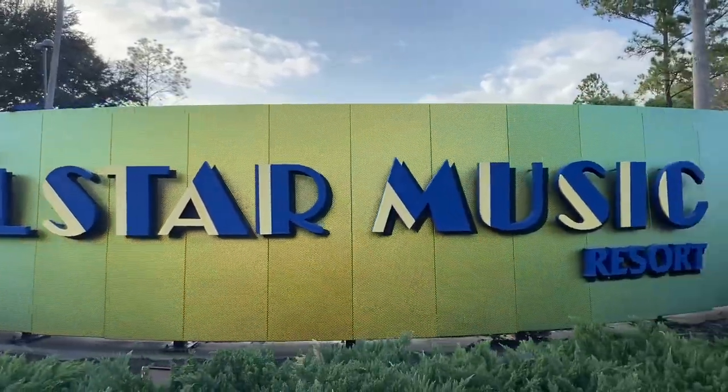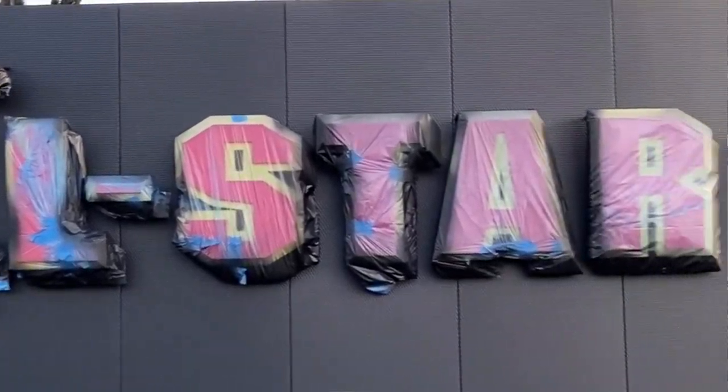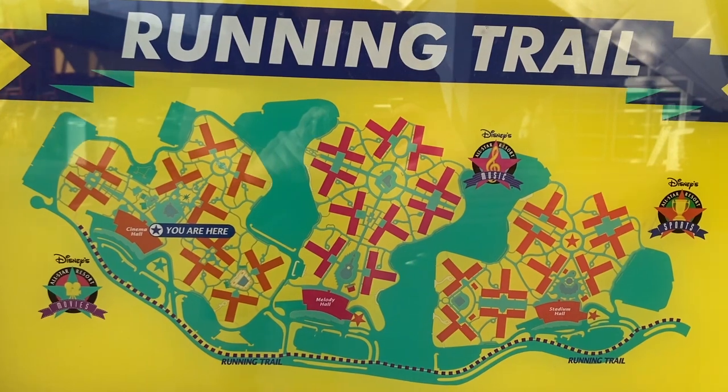Disney's All-Star Music Resort is home to larger-than-life instruments, Broadway musical billboards, and so much more — including Calypso, Jazz Musicians, and Country Music. There are so many great environments to run at all three All-Star Resorts. Disney's All-Star Sports Resort was the last resort to reopen at Walt Disney World since the COVID pandemic after closing for almost two years. From 2018 to 2020, I worked at Bags here at Disney's All-Star Movies Resort. You've got Herbie Fully Loaded, Dalmatians, Toy Story, The Mighty Ducks, and Fantasia — great theming. Although it's a value resort, it has a one-mile running trail that connects All-Star Sports to the back of Movies.